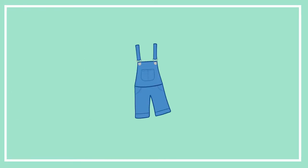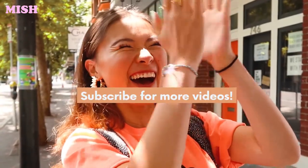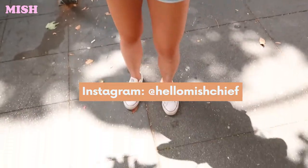We've reached San Francisco! We have made it to San Francisco! And I've got the whole outfit for the vibes — the San Francisco vibes.